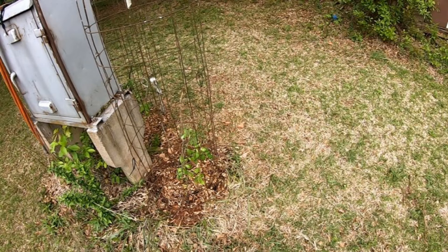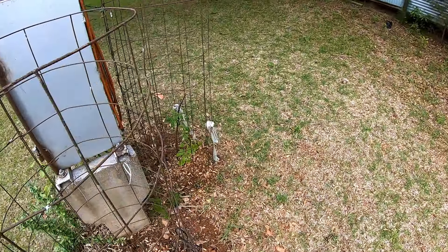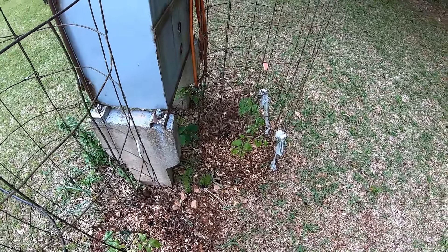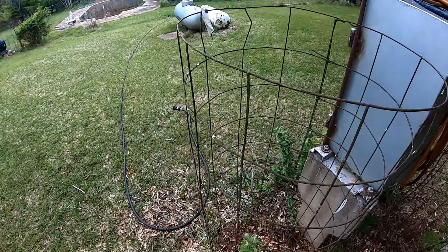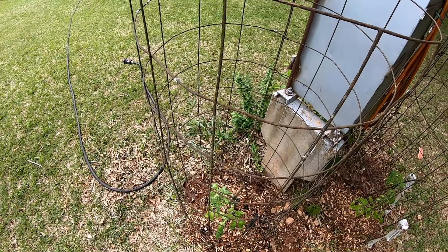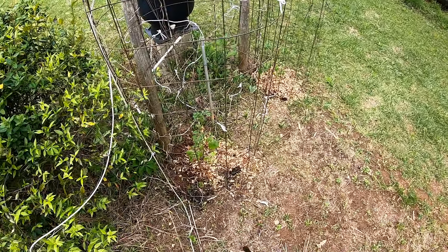I've got two tomato plants here. I need to get some metal rods and secure my cage a little better. When that plant gets bigger, that plant's definitely going to make it — it's looking good, and so is this one over here. I've mulched the dirt, put some cedar mulch around them, and put in some more potting soil. Let's go look at the ones over front — two around front, eight total, three insurance ones we're going to put in over there. These two over here are looking good.